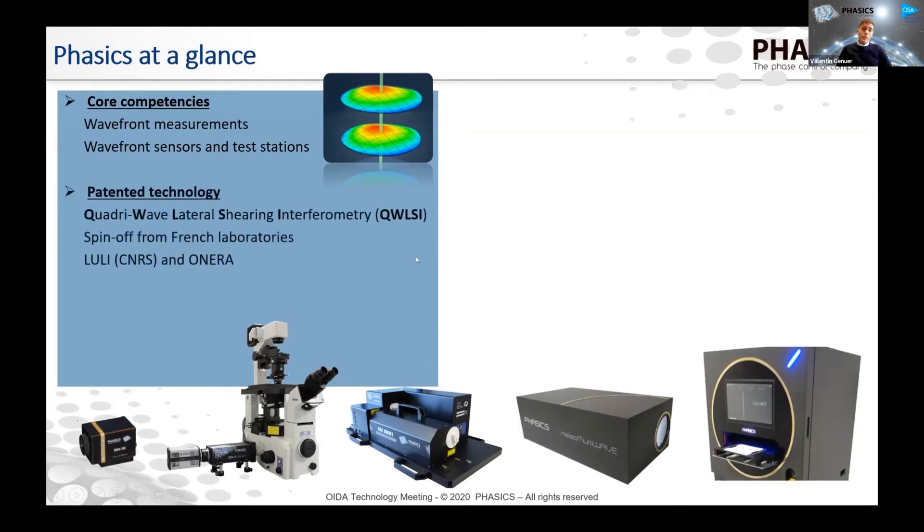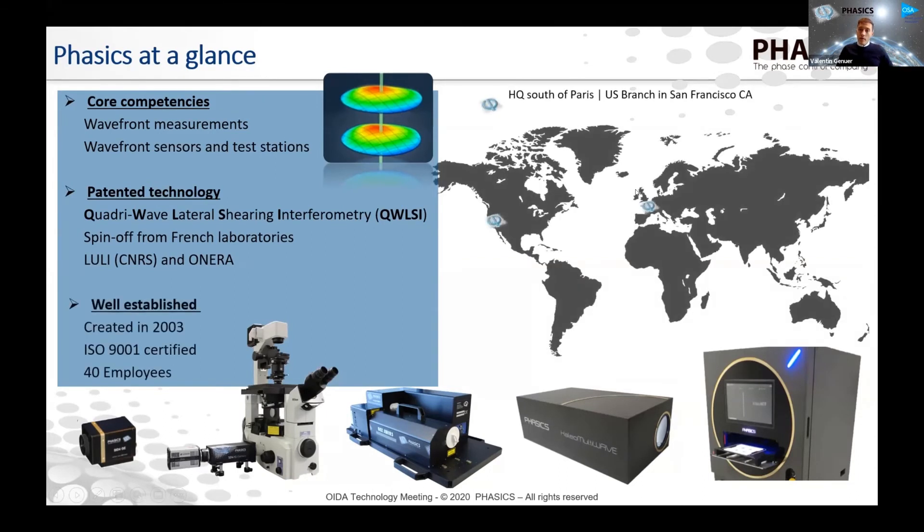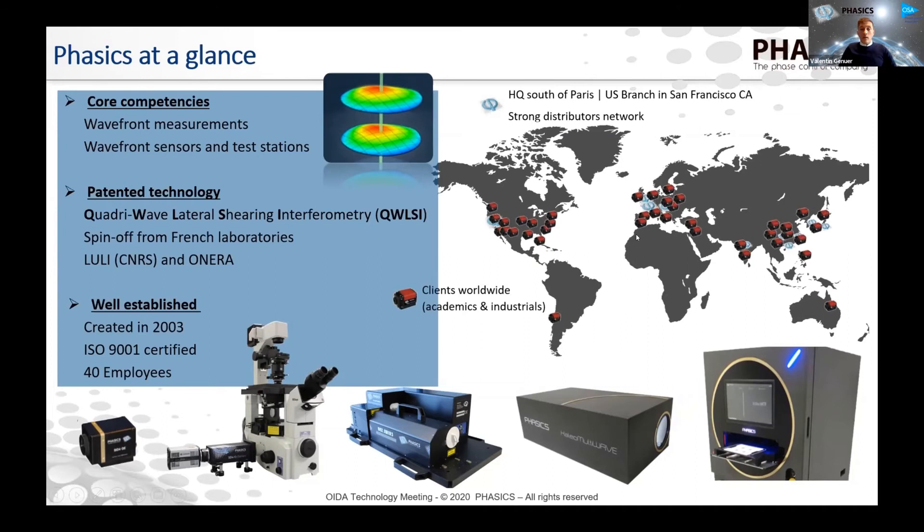Phasics uses a patented technology — a specific type of lateral sharing interferometry. Phasics is based in Paris, with all production in Paris, France. I work for the US branch here in San Francisco, California. We have a pretty strong network of distributors in Asia and Europe as well to serve all of our clients worldwide. The company was created in 2003, is ISO 9001 certified, and has more than 40 employees today.